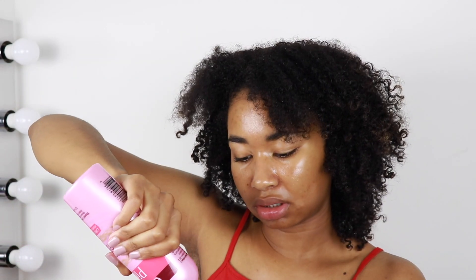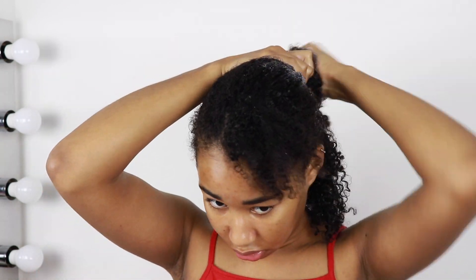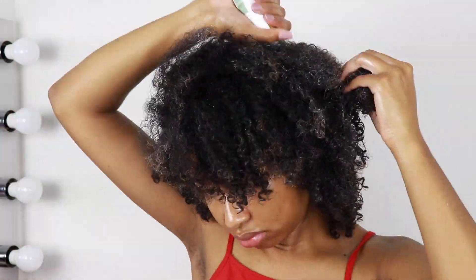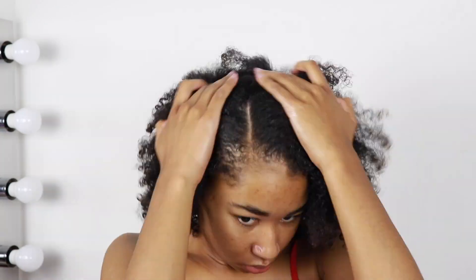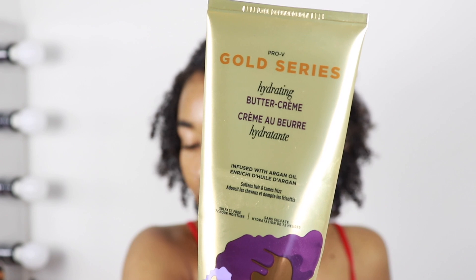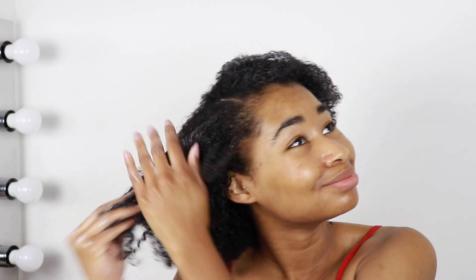I'm just gonna kind of do the thing — and I need to oil up my scalp too, forgot about that. I'm just gonna add some of this to my hair just to give my hair a little bit more... so it's not so stiff. I should have applied this first if I'm being honest, but what can we do now — not much.